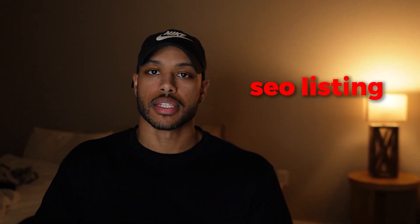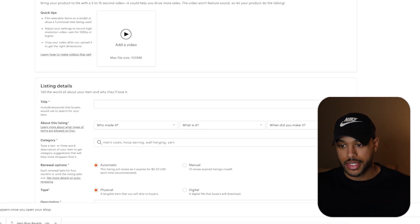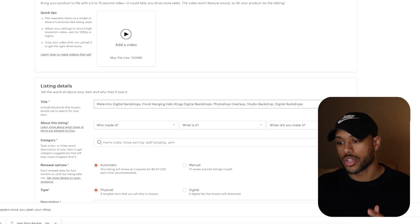Now we're finally ready to make the Etsy listing. We'll start by uploading a few photos, then we'll add the title. The title is the most important part of the listing because this is really where all the SEO comes from, which is how we're going to get ranked on the first page and get a lot of organic traffic.